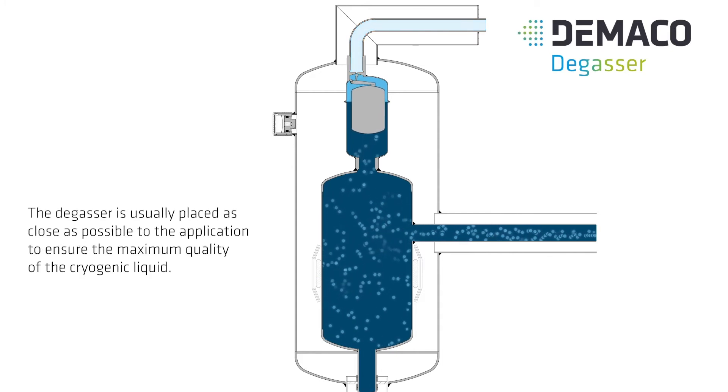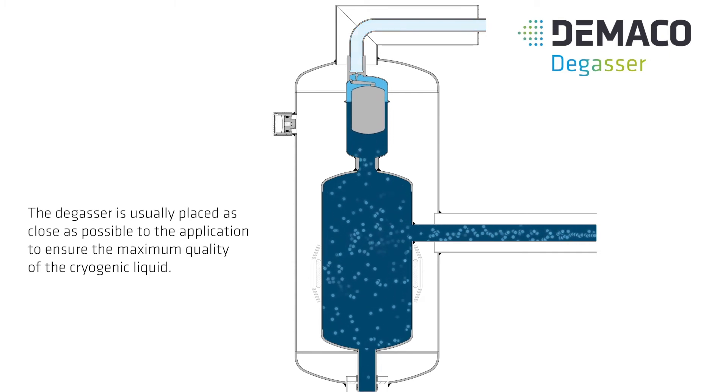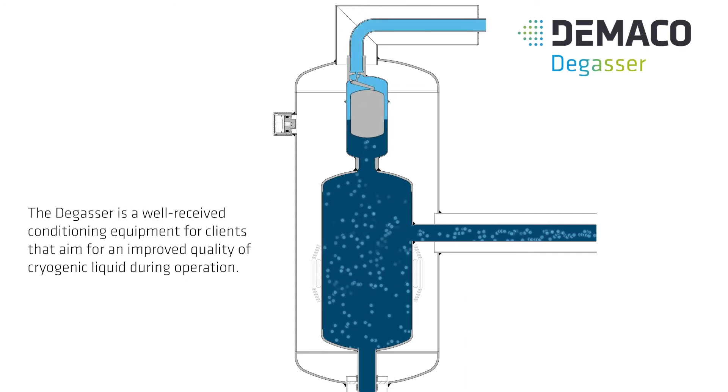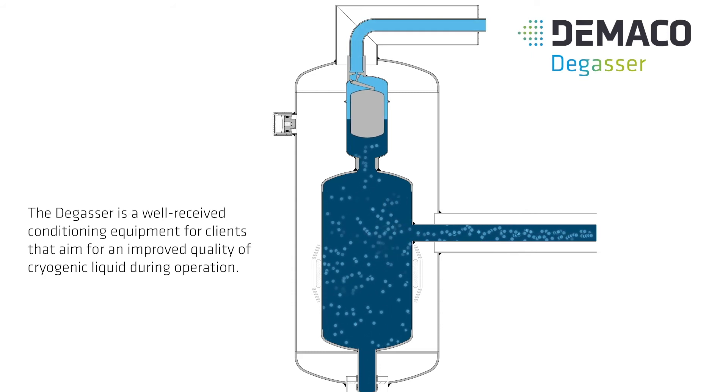The degasser is usually placed as close as possible to the application to ensure the maximum quality of the cryogenic liquid. The degasser is a well-received conditioning equipment for clients that aim for an improved quality of cryogenic liquid during operation.